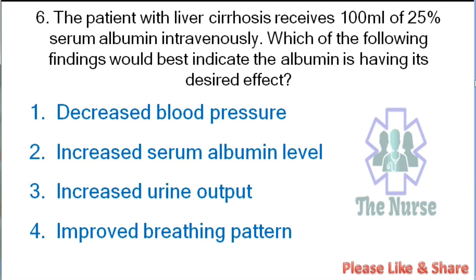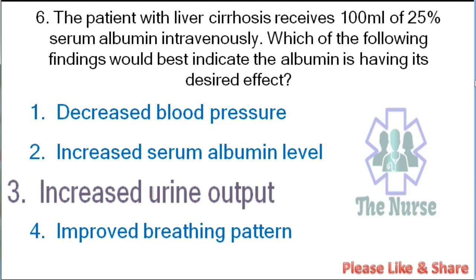Next question: A patient with liver cirrhosis receives 100 ml of 25% serum albumin intravenously. Which of the following findings would best indicate the albumin is having its desired effect? Options: decreased blood pressure, increased serum albumin level, increased urine output, or improved breathing pattern. Correct answer: increased urine output.